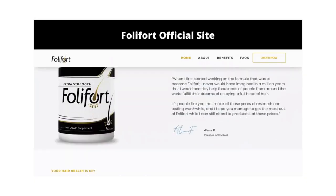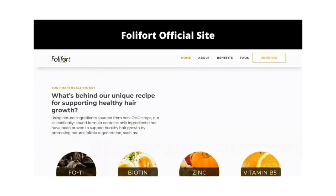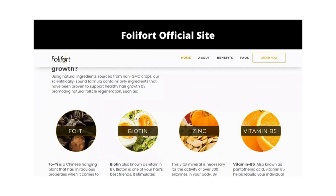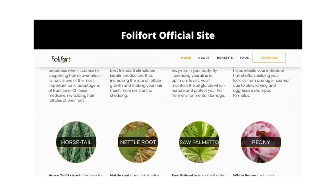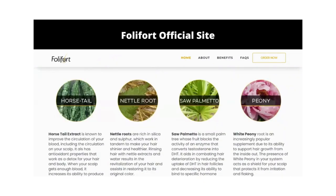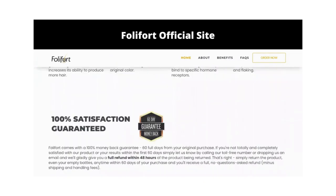So yes, you can trust this product. There are many people having great results with Folifort and you can have results as well. However, you need to keep in mind that each body will react in a unique way, so be realistic about your treatment and expectations.